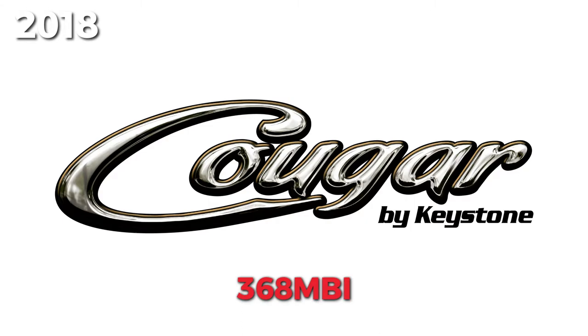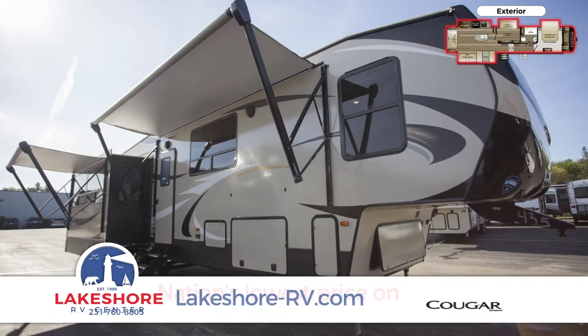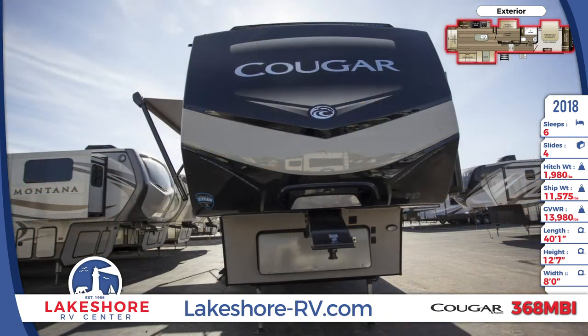The 2019 Cougar 368MBI fifth wheel from Lakeshore RV Center helps you relax in comfort with its snug furniture. This 40-foot 1-inch long fifth wheel has a fold-away bike rack with a capacity of 225 pounds.